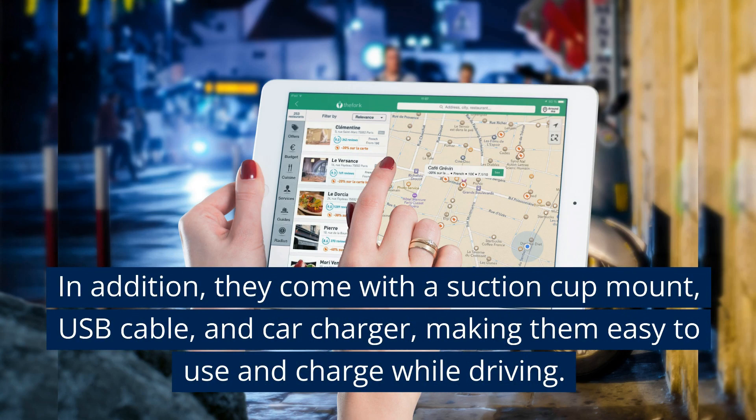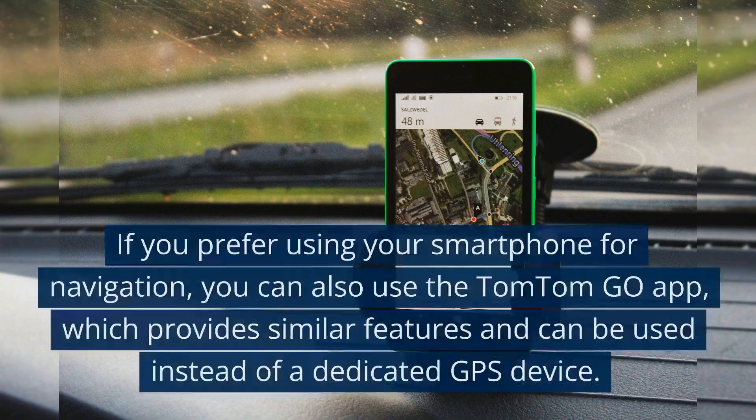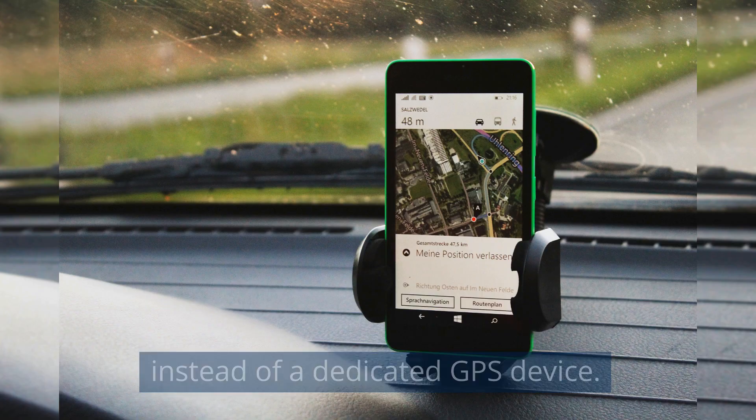They come with a suction cup mount, USB cable, and car charger, making them easy to use and charge while driving. If you prefer using your smartphone for navigation, you can also use the TomTom Go app, which provides similar features and can be used instead of a dedicated GPS device.